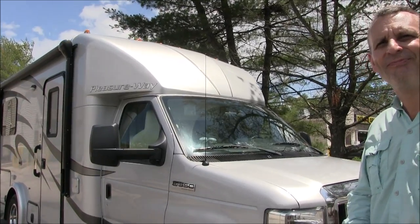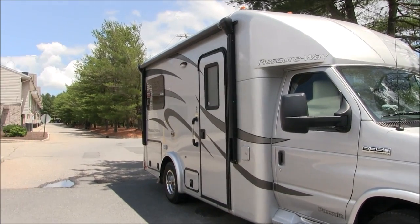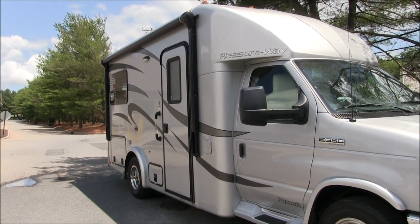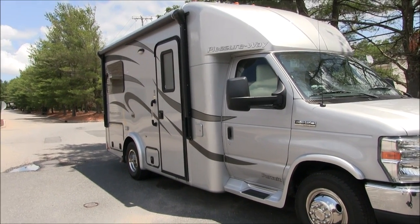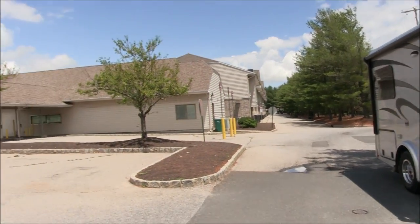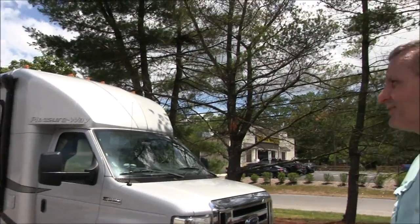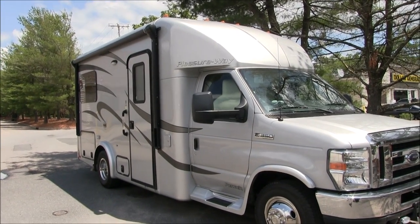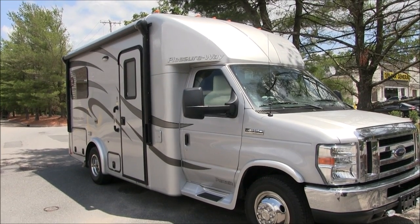Thank you for taking the time to give us a quick tour of your Pleasureway motorhome. Just to recap, this is a 2013 Pleasureway Pursuit on the E350 chassis with the 6.8-liter V10 engine, approximately 22 feet long, and it's just over ten and a half feet tall — they've got a little sticker on the front that says ten foot six. This is Patrick with New Jersey's Outdoor Adventures YouTube channel. Hope you enjoyed this video. Please like, comment, share, and subscribe. We'll see you soon.